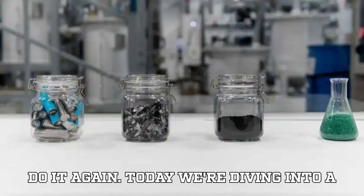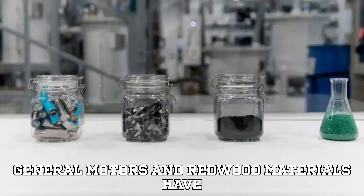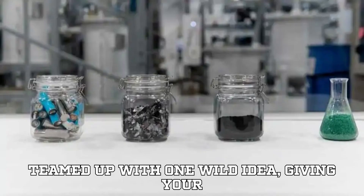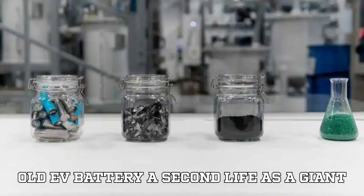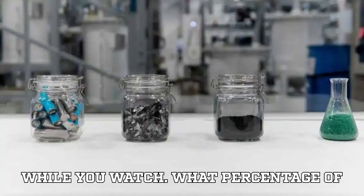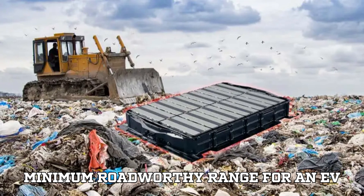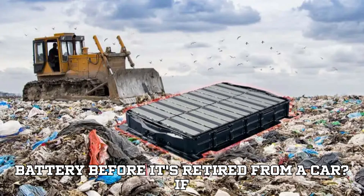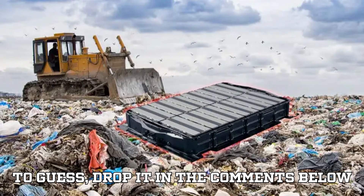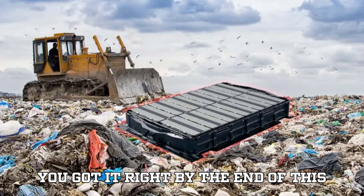Today, we're diving into a story that's as electrifying as a lightning bolt and twice as surprising. General Motors and Redwood Materials have teamed up with one wild idea: giving your old EV battery a second life as a giant power brick to save the power grid. Here's a question to chew on while you watch: what percentage of capacity is generally considered the minimum road-worthy range for an EV battery before it's retired from a car? Drop your answer in the comments and stick around to find out if you got it right.